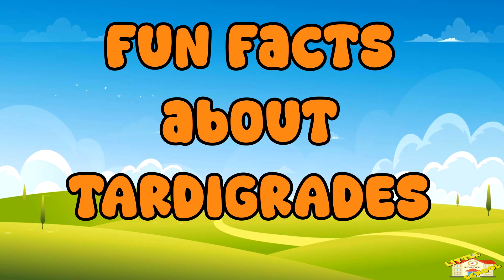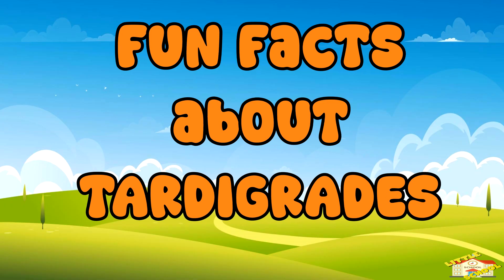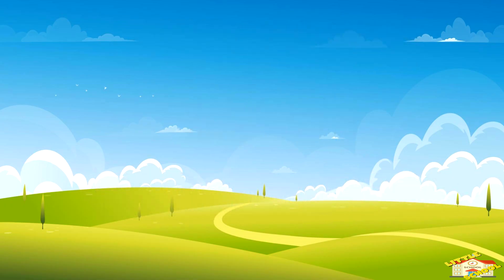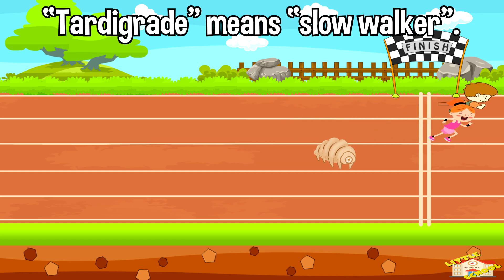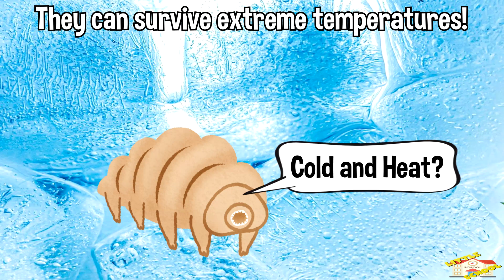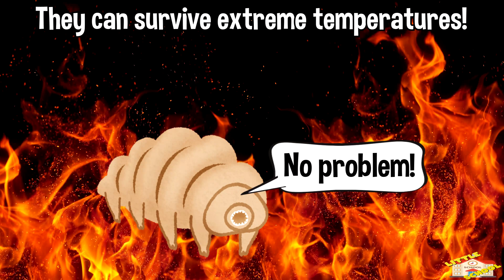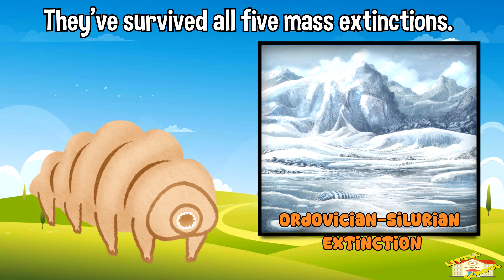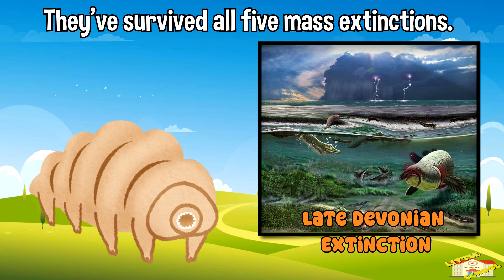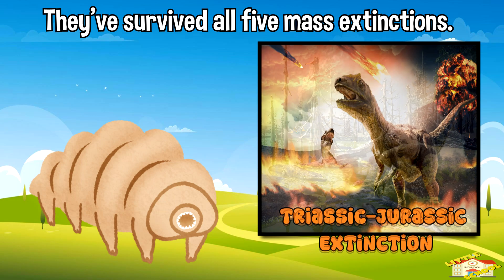Here are some fun facts about tardigrades. The word 'tardigrade' means slow walker. They can survive extremely severe temperatures. Tardigrades have survived all five mass extinctions on Earth, even when the dinosaurs came to an end.